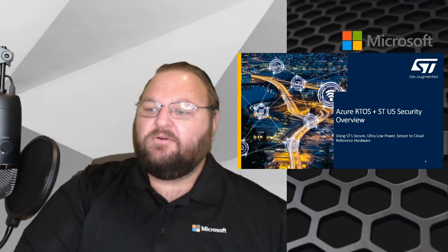Hello, my name is Tim Stopko. I'm a senior software engineer at Microsoft. I work on Azure RTOS and other microcontroller things.